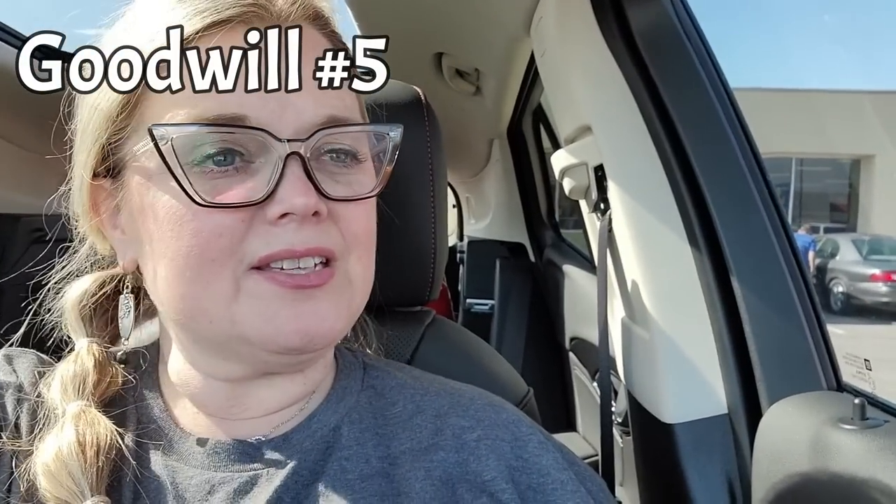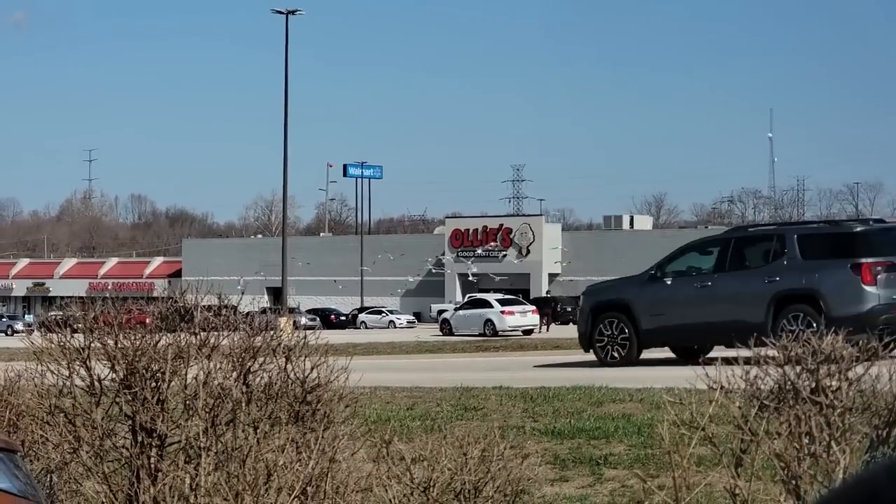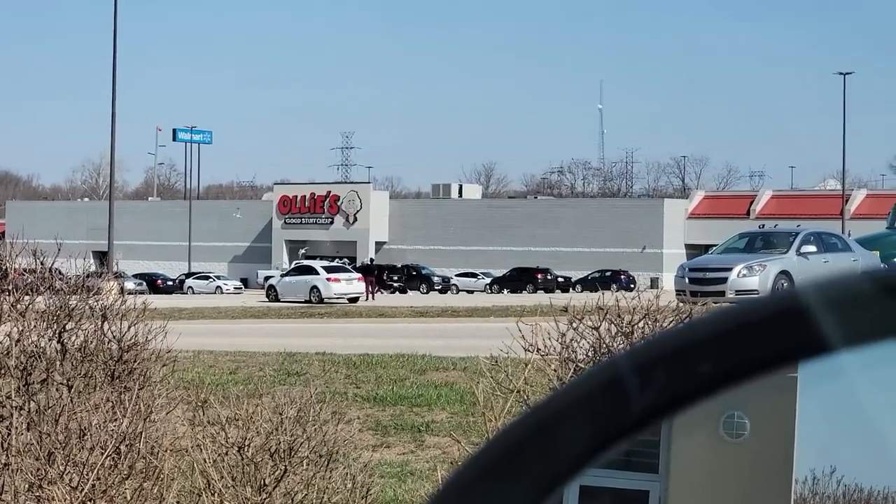Okie dokie artichokies. I'm at my little local Goodwill. I don't even know how many trips this is into Goodwill to make one video out of it, but that's what we kind of have to do. I'm going to go in here — I haven't been in here in a week. There is a lady right there feeding those seagulls. I don't know why we have seagulls in this parking lot — we are not near a body of water. Seagulls have always liked to hang out in that parking lot. Anyway, I'm going into Goodwill.